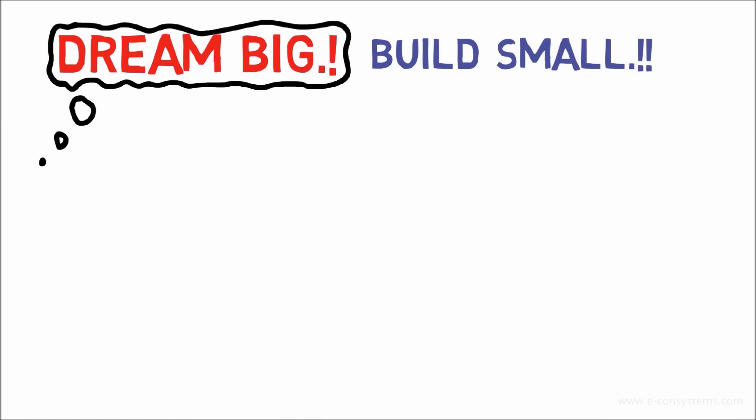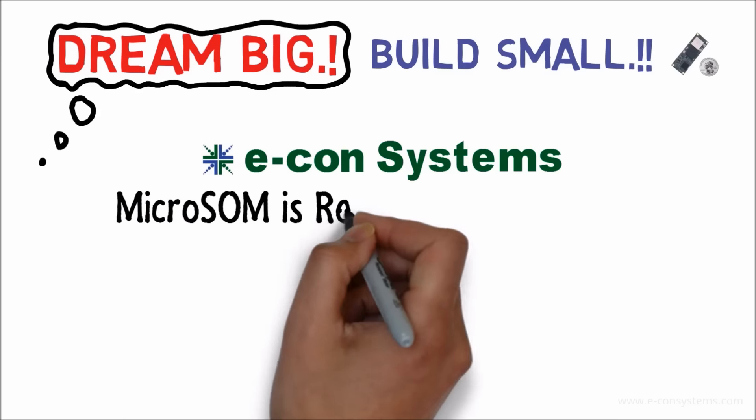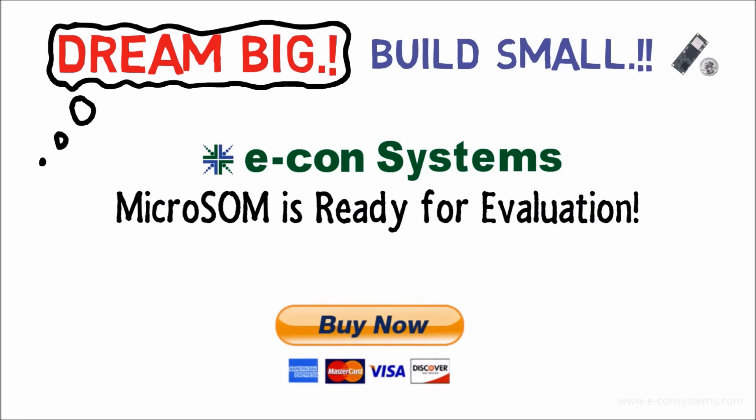Dream big, build small. Econ Systems Micro SOM is ready for evaluation. Buy it now!